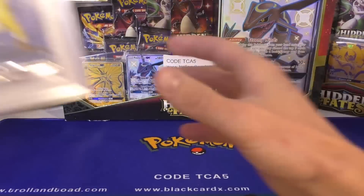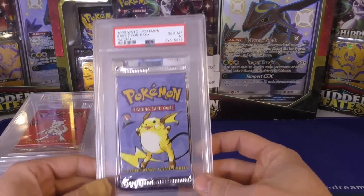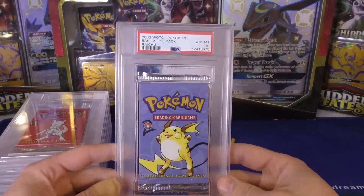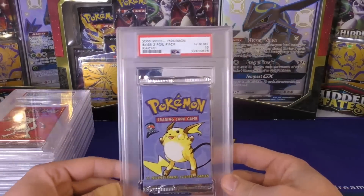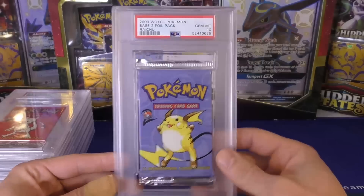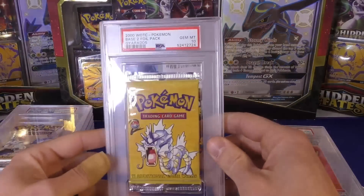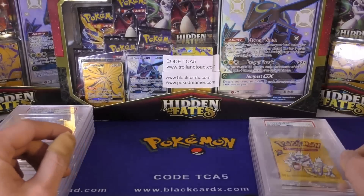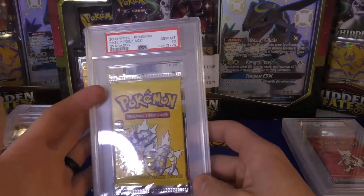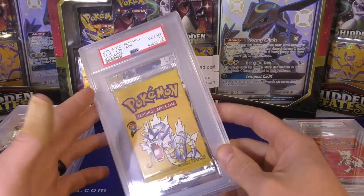Next up I got in some stuff for consignment. These are all for C13 — that would be the thing in the title. Got a Base Set 2 Raichu artwork, a Mewtwo artwork, and a Gyarados. All of these are graded PSA 10. I really do dig the new style case, even though we're on bad terms with those four packs. I've said that I really liked the new style case that they have.